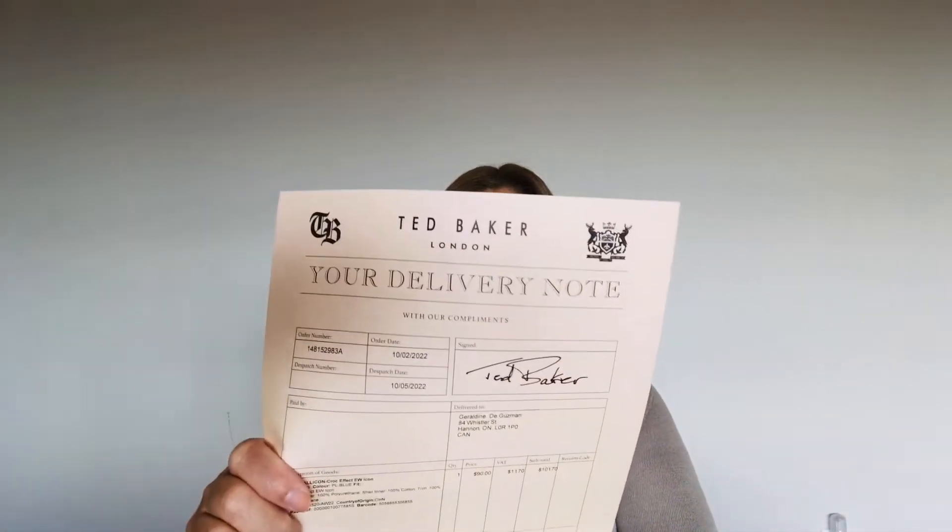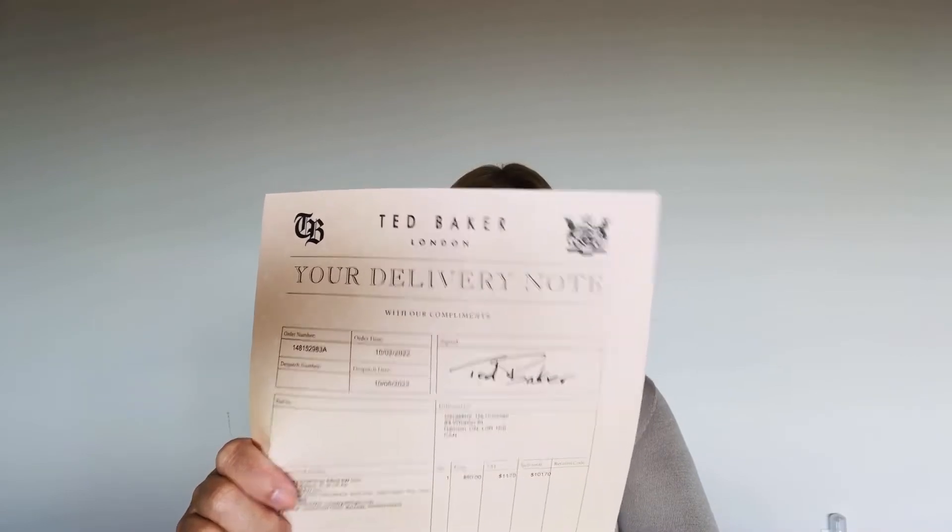Look at that! We have some nice things in here. I've not seen anything like this before — so this is basically your receipt and all, it's like a certificate of some sort. This bag is 120 Canadian dollars.